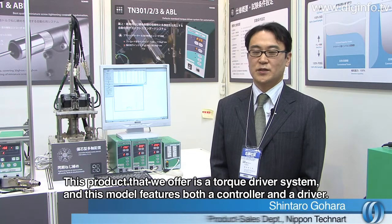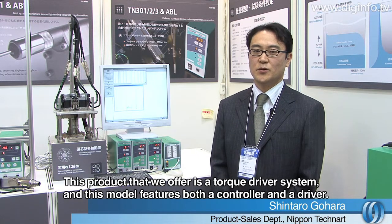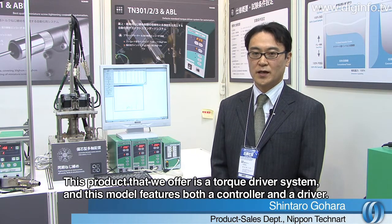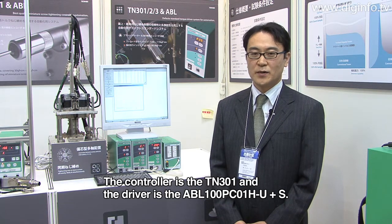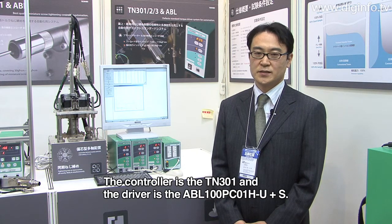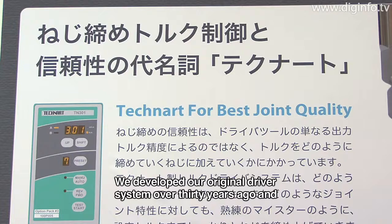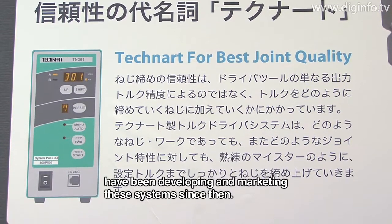Our product is a torque driver system. The model consists of a controller and a driver mechanism. The controller is the TN-301 and the driver is the ABL-100PC-01H-U-Plus-S. It has been about 30 years since the company began developing and marketing this driver system.